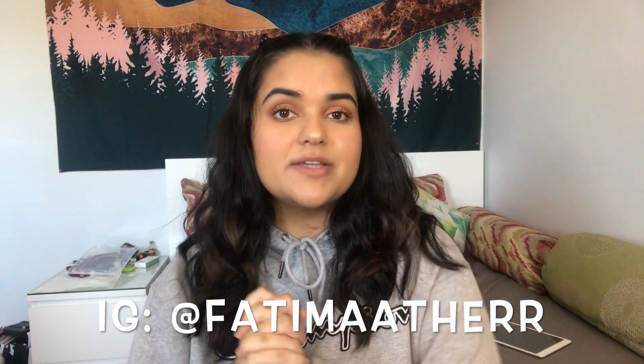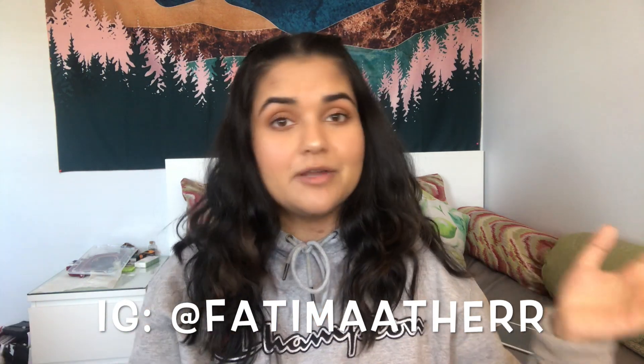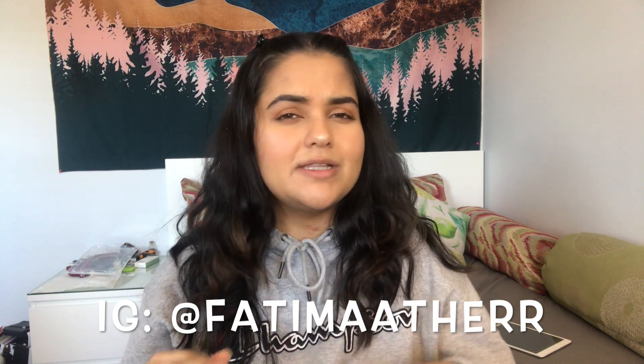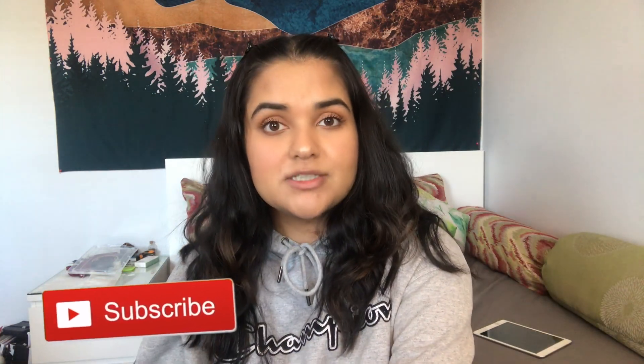Hey guys, welcome back to my channel, or welcome if you're new here. In today's video I'm going to tell you all how to study for anatomy and physiology. There are a couple of videos like this out there, but personally I feel like they just don't work for my learning style. I came a really long way — I literally had a 40%, which is an E, to getting A's and B's this semester. It took a lot of hard work, dedication, and organization. If you want to know more about my struggles, watch my first year nursing school recap video.